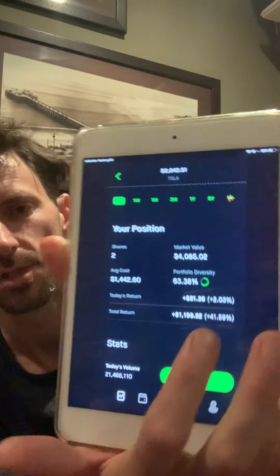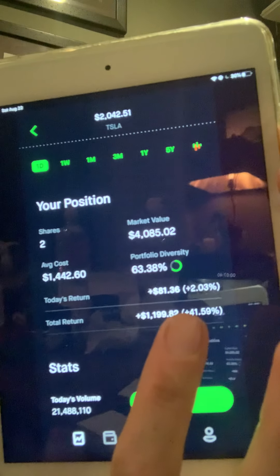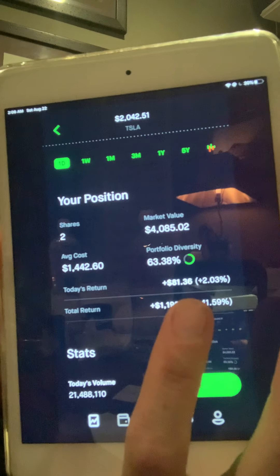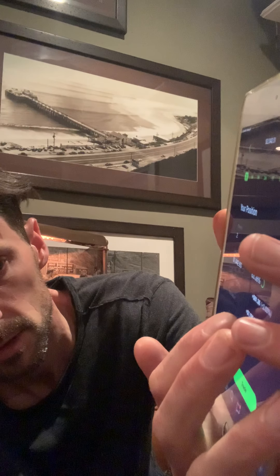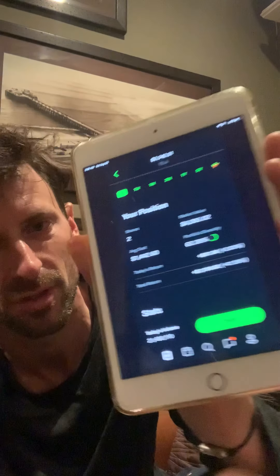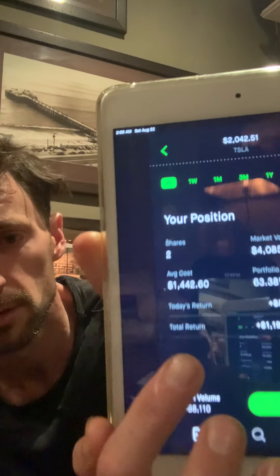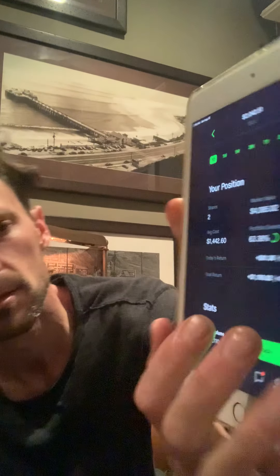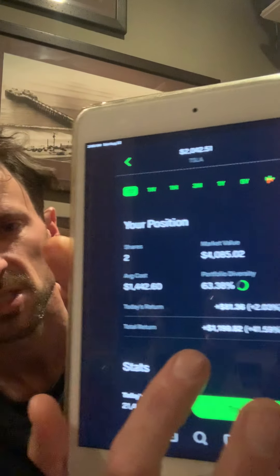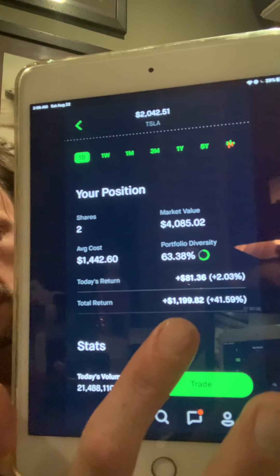Now down here is today's returns — the total amount of money I made today is $81. That's a plus 2%. I'm not entirely sure what that percentage figure means, but here's my total return, which is how much I've made overall.